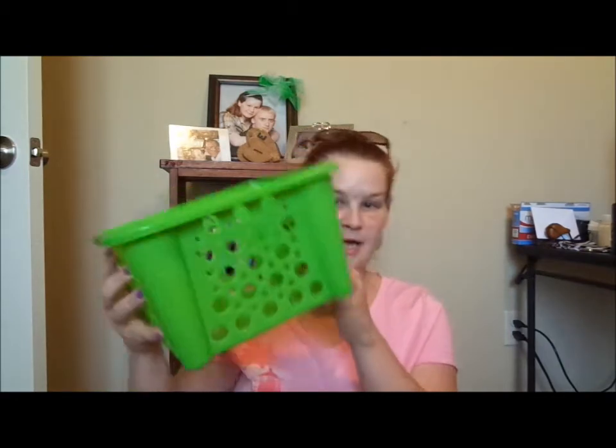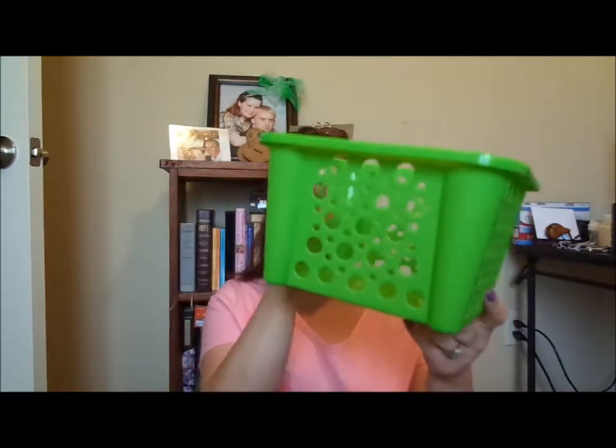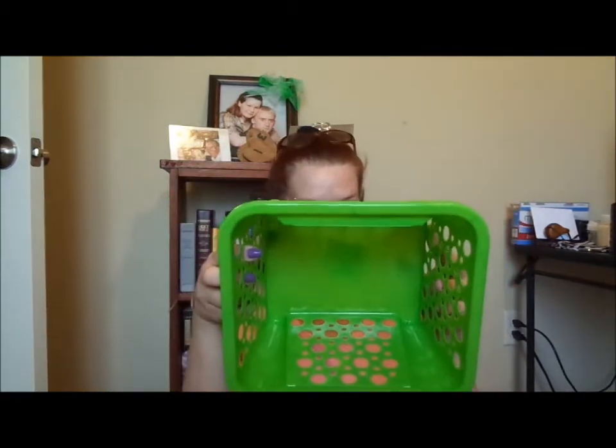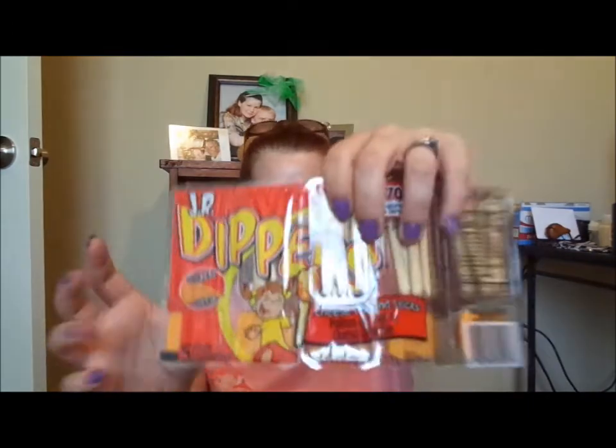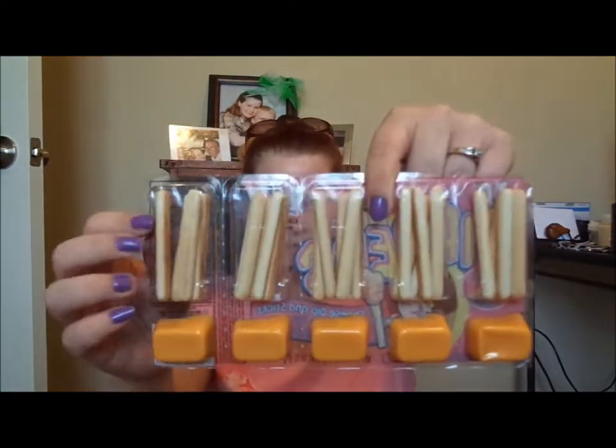This is the little basket I got to put my friend's treats in — nothing too big or fancy, just something to put them in so it can sit on the table and he can go in there and grab what he wants. It also makes it easier for me to carry everything in.